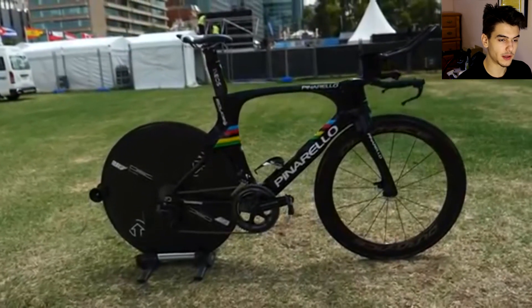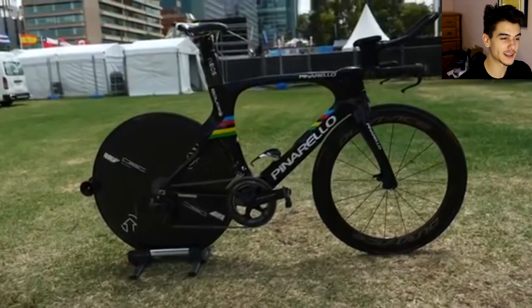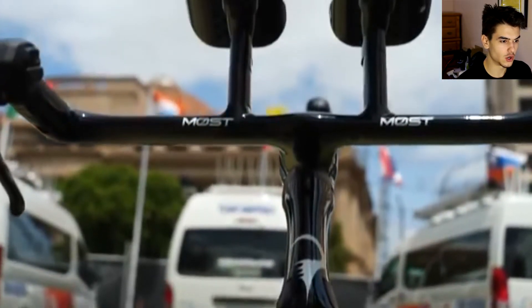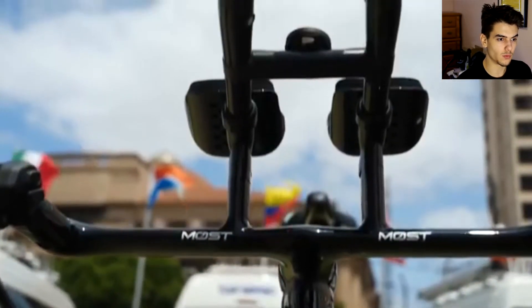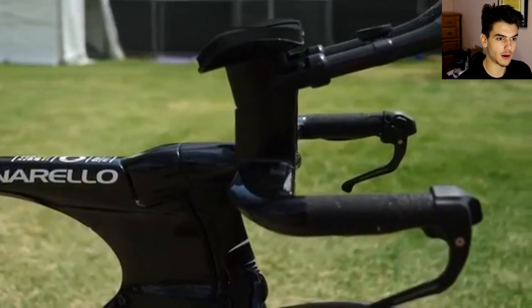Just looking at the bike, it's very very clean. I'm the type of rider that likes minimalistic — I don't like a lot of bling bling. Looking at the handlebars, we can actually see he has some grip tape, and like I said they are sponsored by Most. We can also see a Garmin head unit mount.